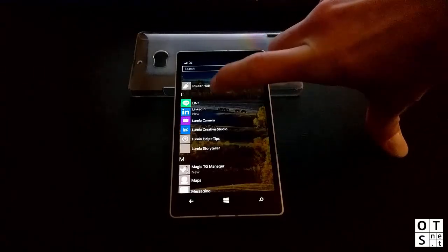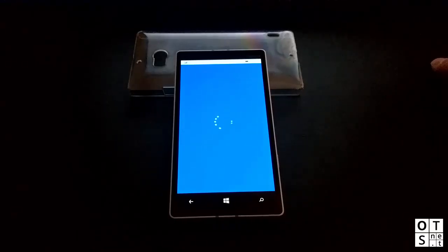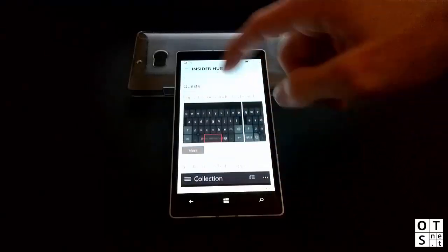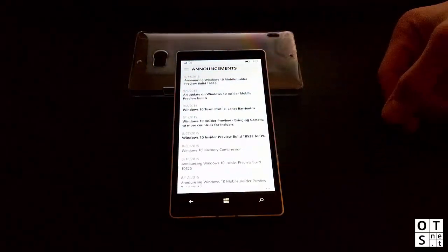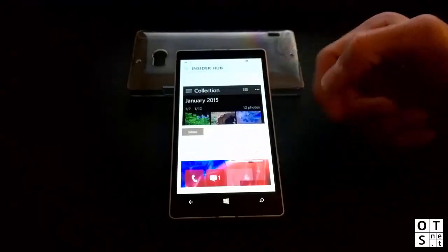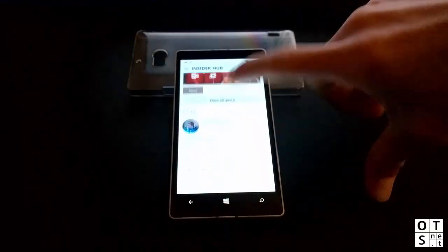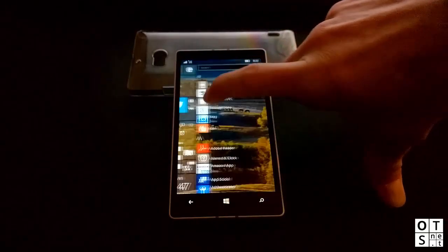Back in this build is the Insider Hub — this app was missing in the previous build of Windows 10 Mobile. You can see all the content of the Insider Hub, just like on Windows 10 for desktops: the latest news and things you can try on your phone, then report back to Microsoft on whether it's working or if you'd like any changes.